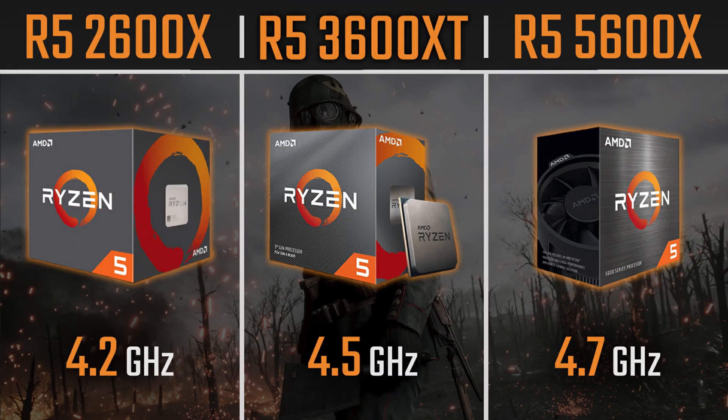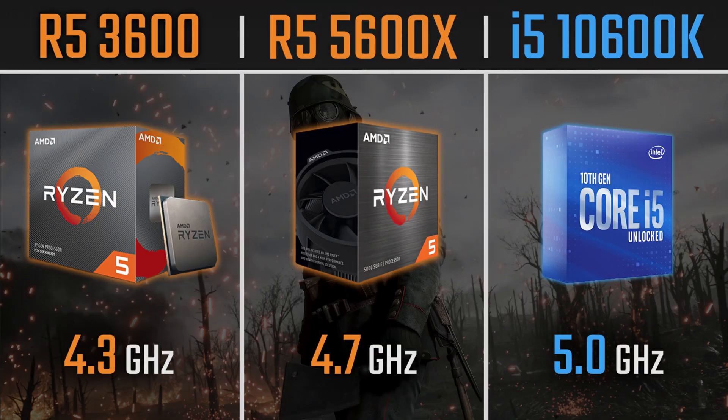Today's video is another CPU comparison, this time the Ryzen 5 3600 non-X, because you asked that in the previous video of the Ryzen 5 2600X versus the 3600XT versus the 5600X, you asked for the non-XT or non-X version. So this time we have the Ryzen 5 3600 non-X versus the Ryzen 5 5600X versus the Core i5-10600K. The three CPUs are tested at 1080p, 1440p and 4K, and using 3200MHz CL14 RAM.